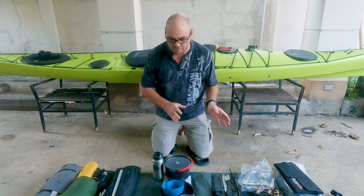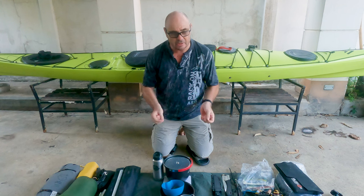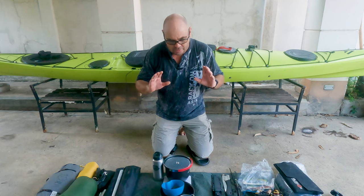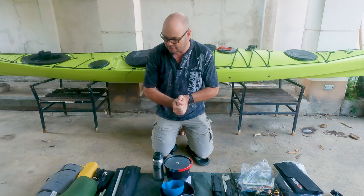I have made videos of this before, but things are really changing. Nothing is static when it comes to gear. And because I also got a new kayak, as you can see here behind me, the space is also not an issue, but something that I have to take into consideration.